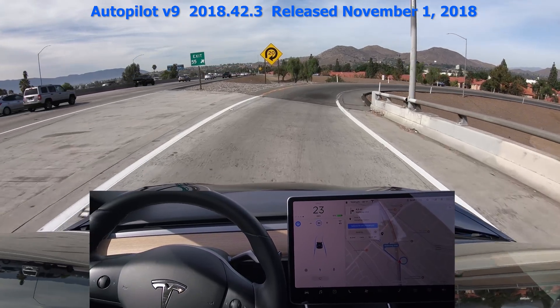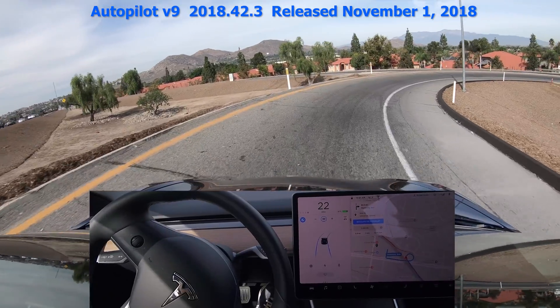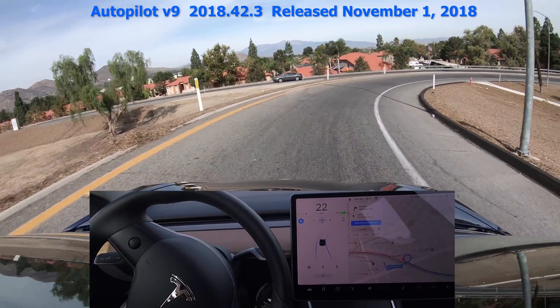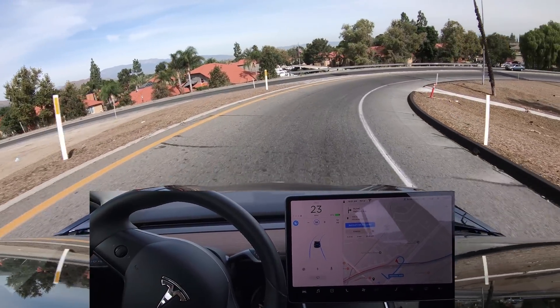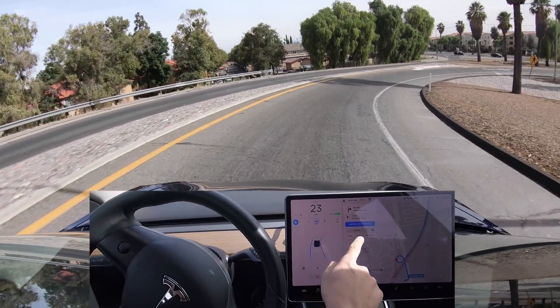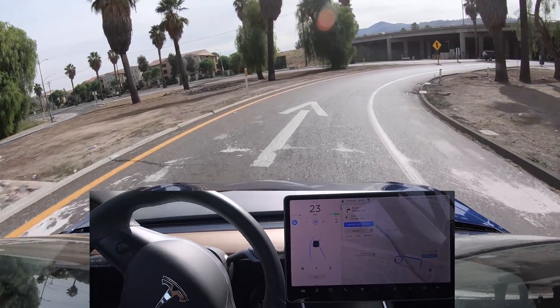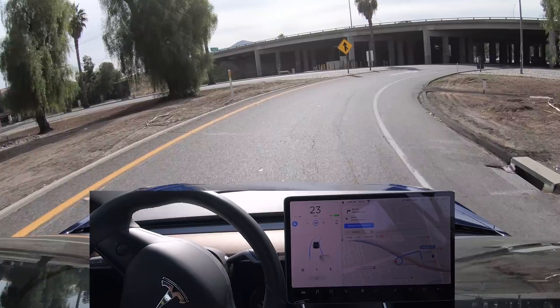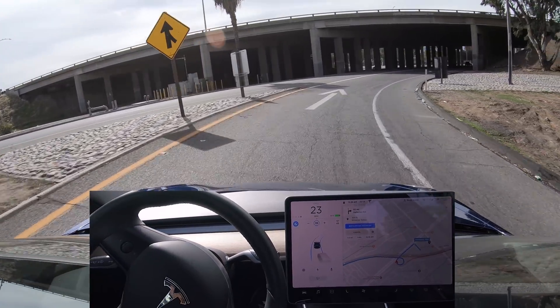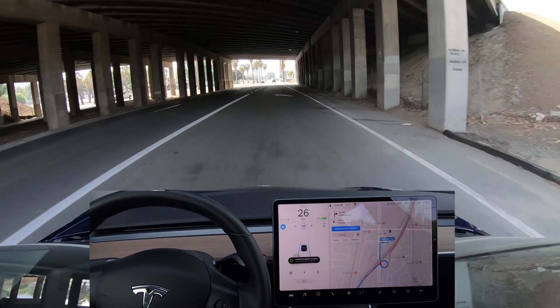Then with the update to software version 9 in November, you can see the car can take this curve pretty well, but it goes a lot slower than most human drivers. A lot of people will go 10 to 15 miles per hour or 15 to 25 kilometers an hour faster than the posted speed advisory. You can see in the display there's a car behind me that's tailgating me — probably pretty annoyed.